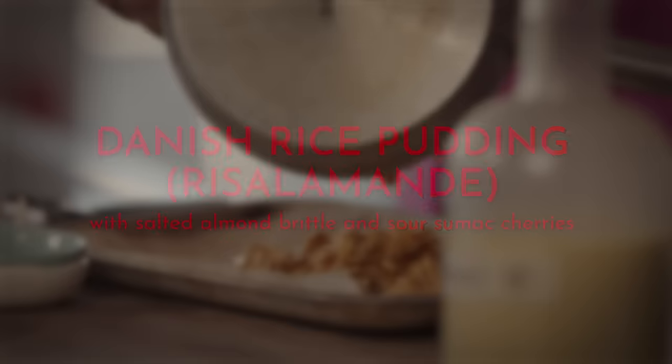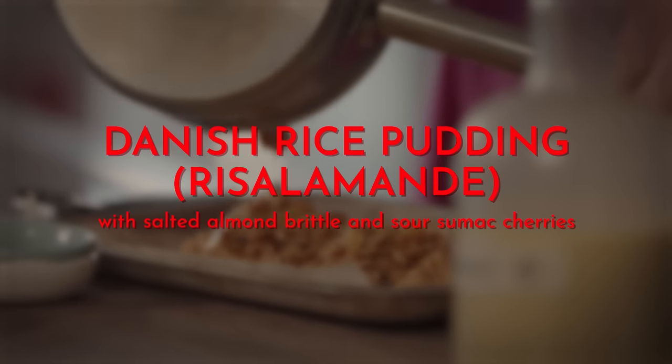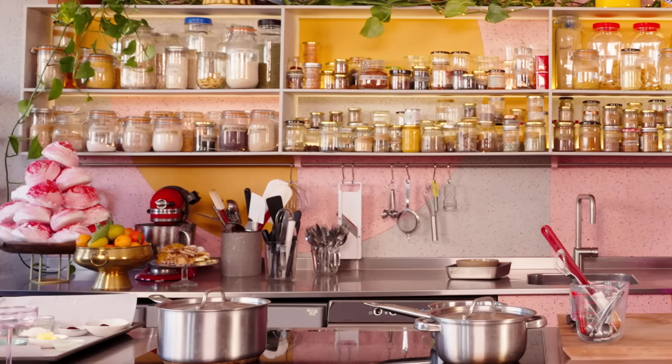I can't believe I had eye contact with you when I was doing that, and it's serious. Hello. Welcome. Nice to meet you. Lovely to meet you. I love the colours. It's Christmas. This is gorgeous. Welcome to the desk kitchen. Thank you for having me. This is where the magic happens.